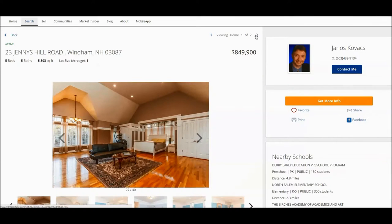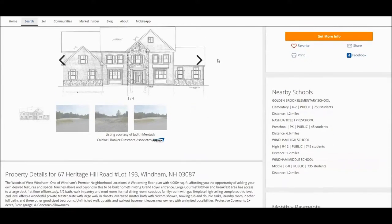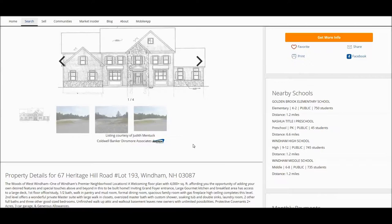The next home we are going to briefly look at is new construction — it's plan only, nothing has been built yet, at 67 Heritage Hill Road. It is in a beautiful neighborhood, and what you need to know is that the minimum size of the home that can be built there is 4,000 square feet due to the covenants. Also, if I remember correctly, they are not allowed to use vinyl siding, so it has to be natural material — probably wood or stone.